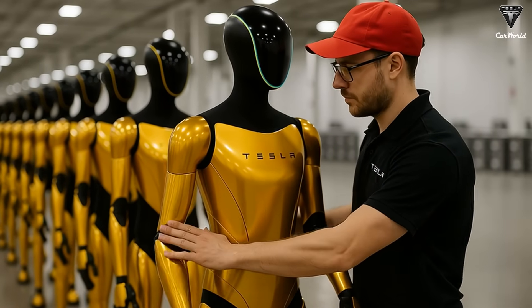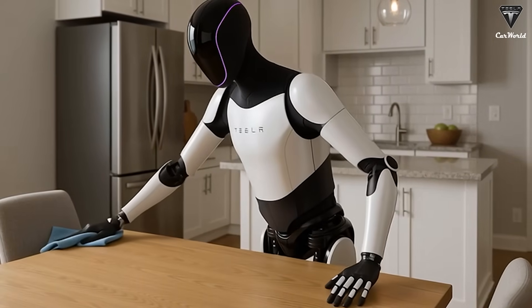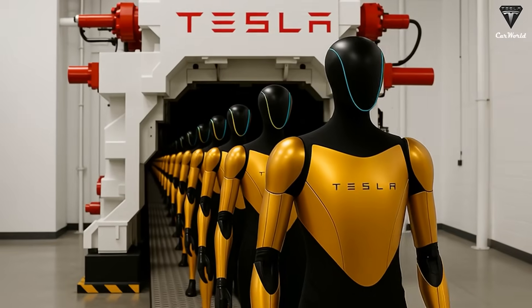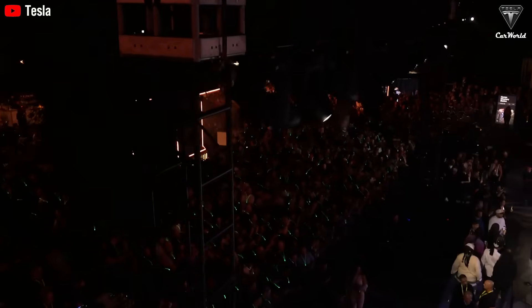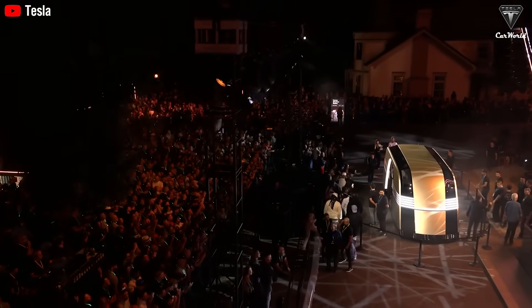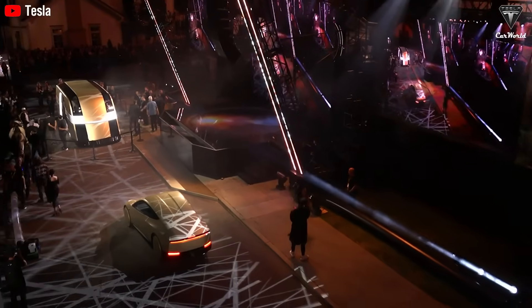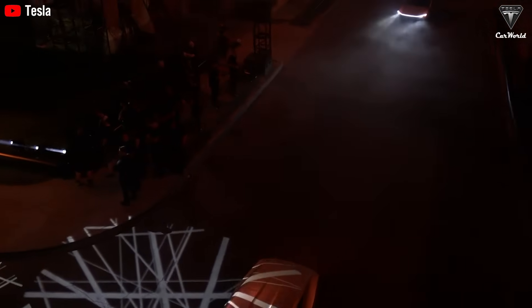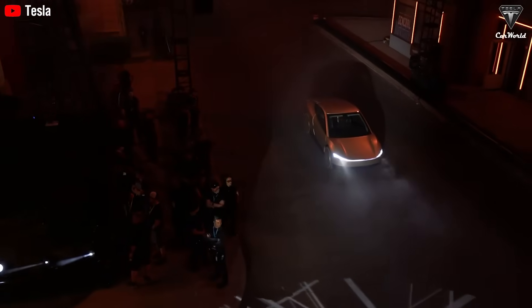That's where a humanoid robot like Optimus steps in. Tesla's latest version can connect directly with your vehicle, navigate traffic, and take the driver's seat while ensuring absolute safety. If you're not feeling well, it can even bring the car around to the door, open it for you, and help you buckle your seatbelt. Optimus' driving system leverages Tesla's Full Self-Driving neural network, meaning it doesn't just follow maps — it understands real-world driving conditions. Whether it's picking you up from a doctor's appointment or driving you safely home from the grocery store, this robot chauffeur could completely redefine independence for older adults. Moreover, Tesla Optimus doesn't just drive — it cares.